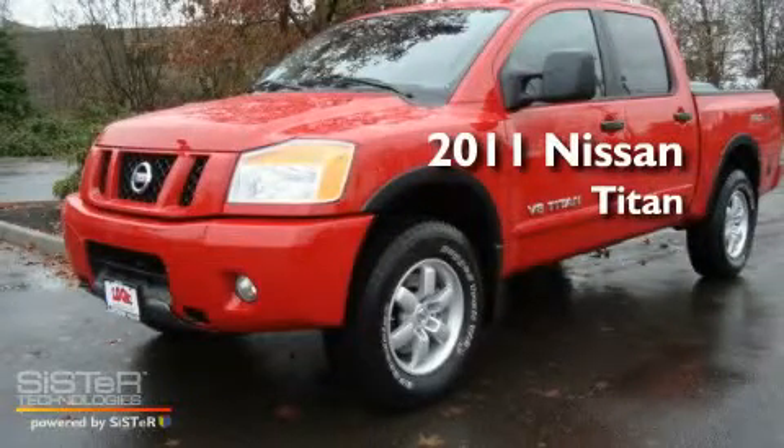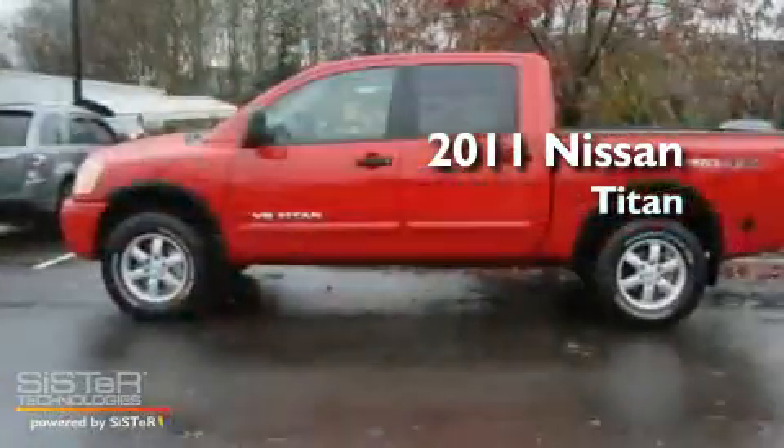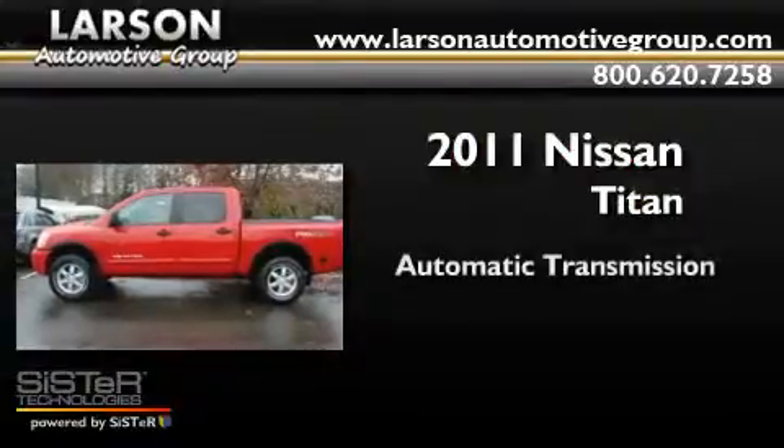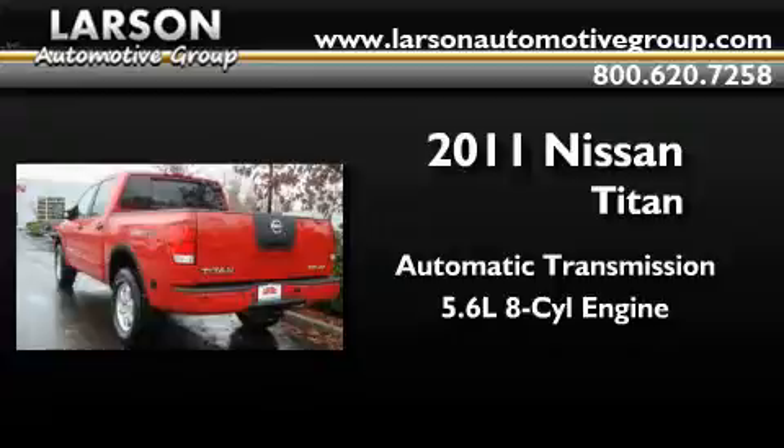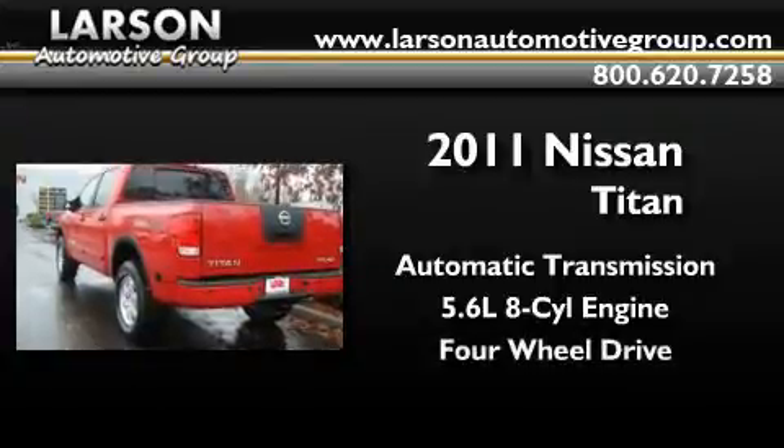This is a brand new 2011 Nissan Titan. This truck has an automatic transmission, a 5.6 liter V8, and the added capability of four-wheel drive.